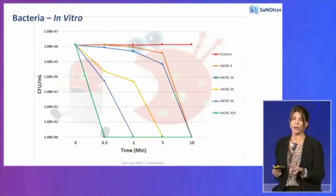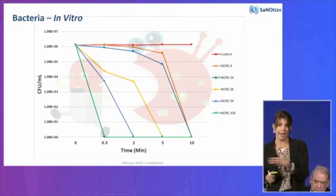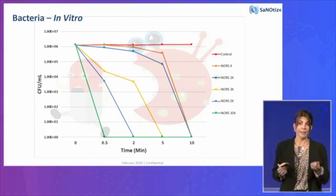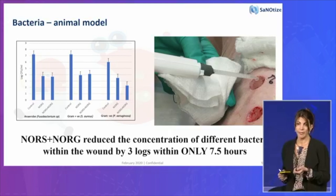I promise not to get too much into the science. Take bacteria — drug-resistant — three types of drug-resistant bacteria killed within 5 to 10 minutes. Complete kill from a very high concentration of bacteria to zero. Very fast-acting. It's all depending on the dose; the higher we go with the dose, the faster we can kill the bacteria. And this was all done in the lab.